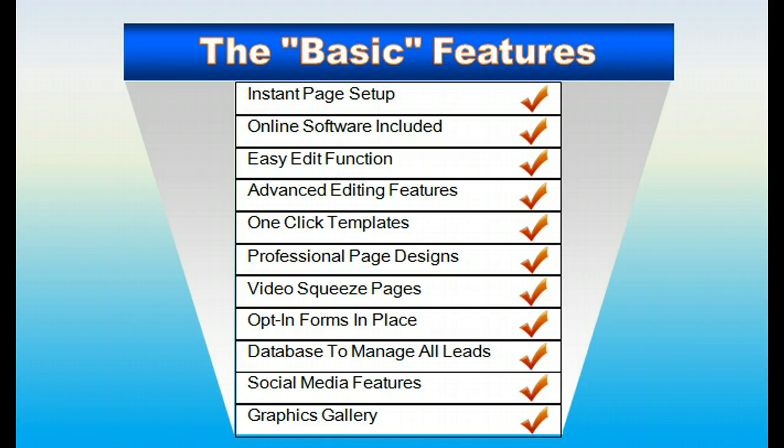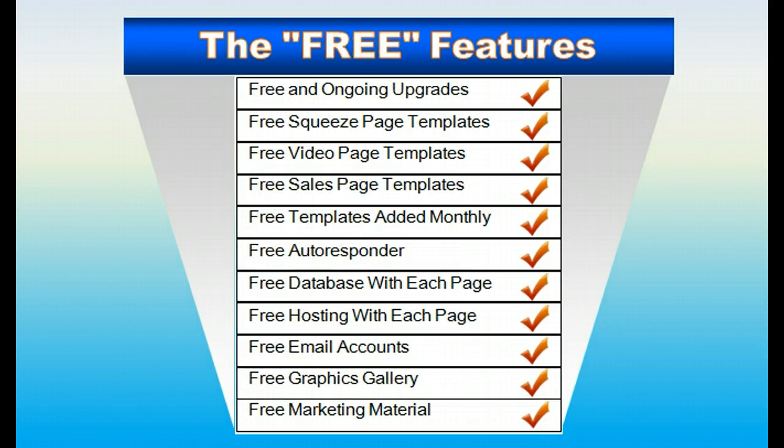It's going to save you a ton of time and headaches setting up your websites, squeeze pages, and anything else you need to do online. Let's talk about some of the free features: free and ongoing upgrades. We're going to constantly add new templates, new functions, and new features to the software — you'll never have to pay for any of that. Free squeeze page templates and video page templates are already in place. The autoresponder — you don't have to use an outside service such as Aweber or iContact — that's going to save you hundreds of dollars per year. The back office database comes with each page; you can download your leads to back them up or export them. You can work right in the system to develop a relationship with your leads by sending them emails, free reports, and videos.